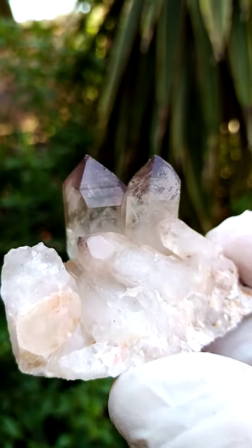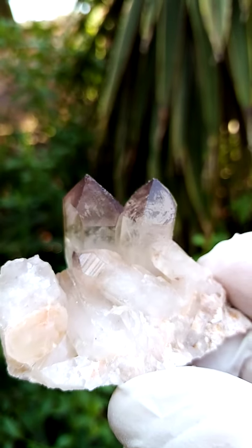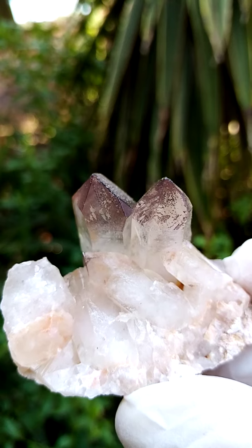All the way from the general Orange River region, Northern Cape of South Africa. Hematoid ferruginous, most likely hematite-included quartz.